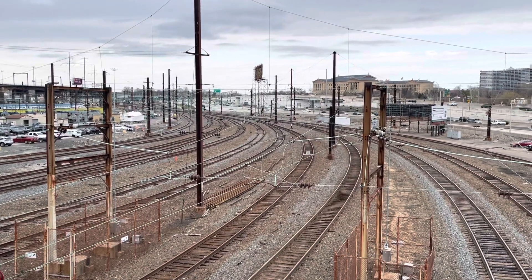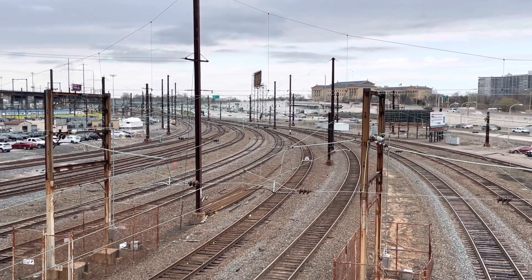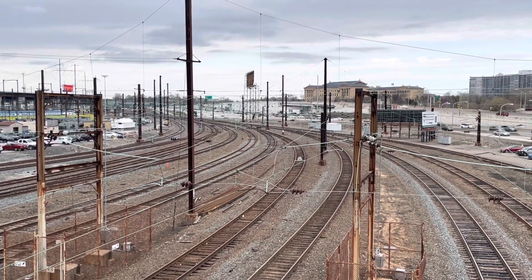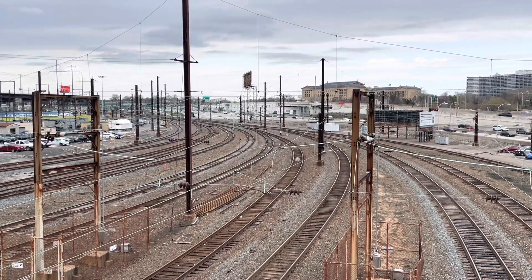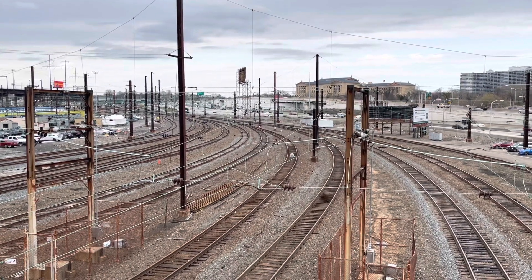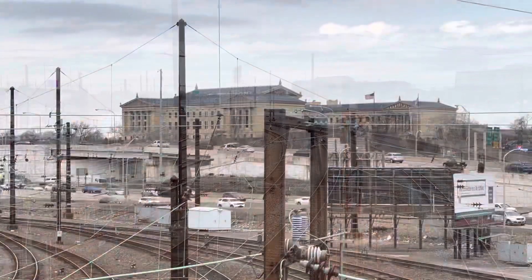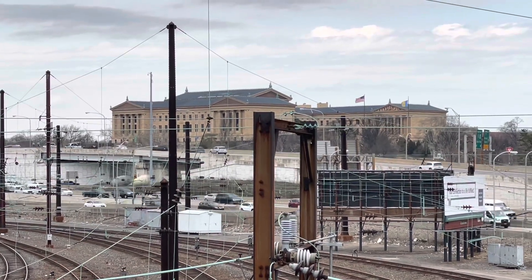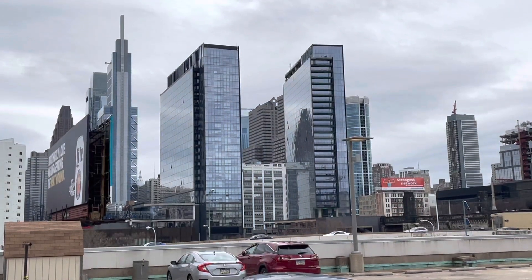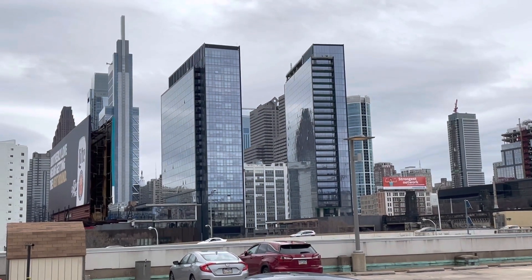We're at the north side of Amtrak's 30th Street Station in Philadelphia, going to do a little railfanning here and catch whatever Amtrak and New Jersey Transit action comes by. We're looking towards New York this way. There's the stately and impressive Philadelphia Museum of Art on the hill, and the impressive Philadelphia skyline off to the east.